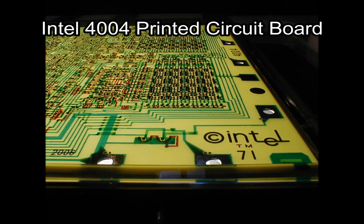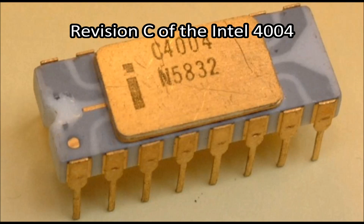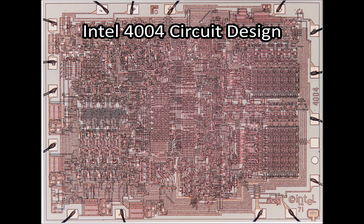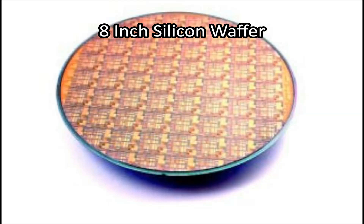The first commercially available microprocessor was the Intel 4004 — a 4-bit CPU that held 2,300 transistors on a single programmable chip, had a circuit line width of 10 micrometers, ran at a clock speed of 108 kHz, and only weighed a few grams.